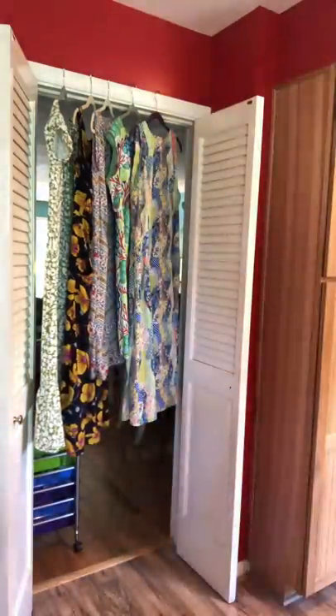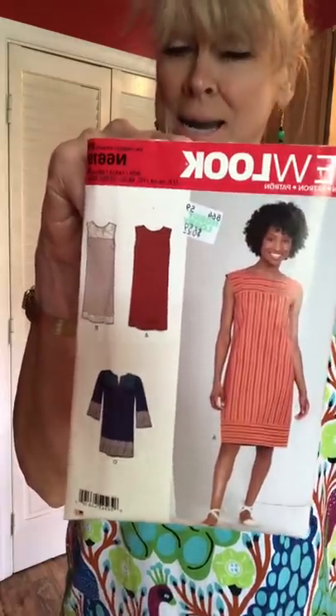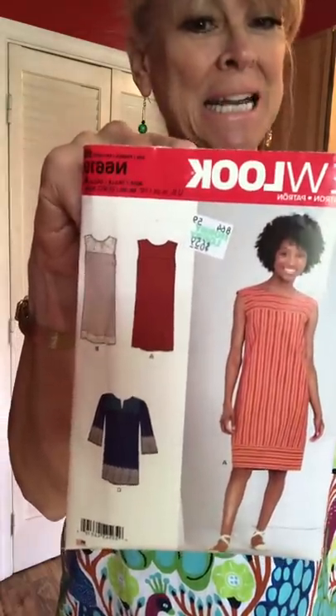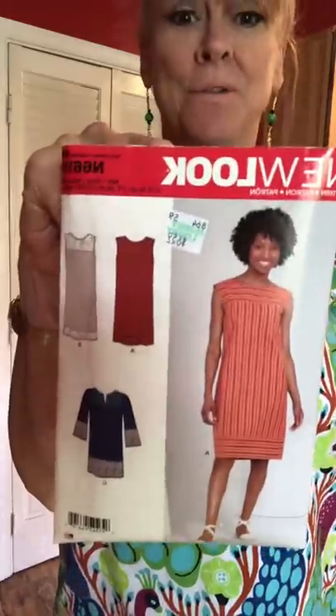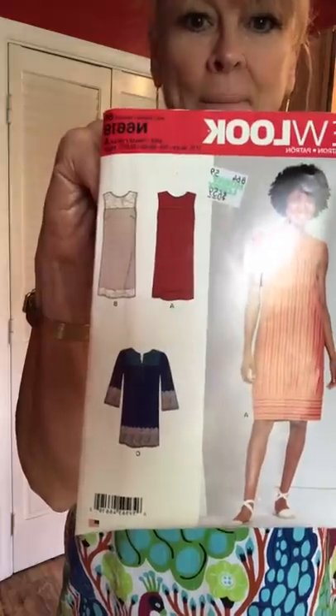I'm wearing a very early effort in my return to sewing — I believe I made this in 2017. It's a real pretty quilting cotton and it's a Coco Beale Vogue pattern. I'll find the number and put it in the description box. This is New Look 6619 — a very basic and I think pretty universally flattering little summer dress. You can also add sleeves for a tunic, and you can put a hemband on it.